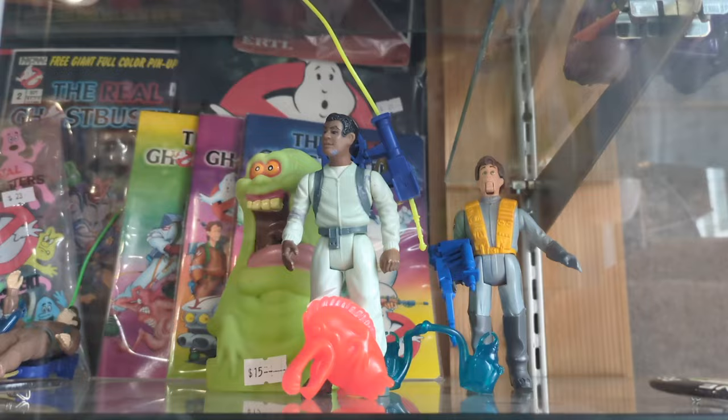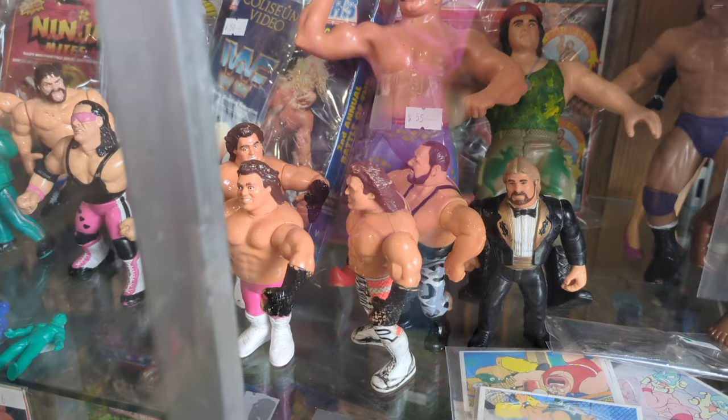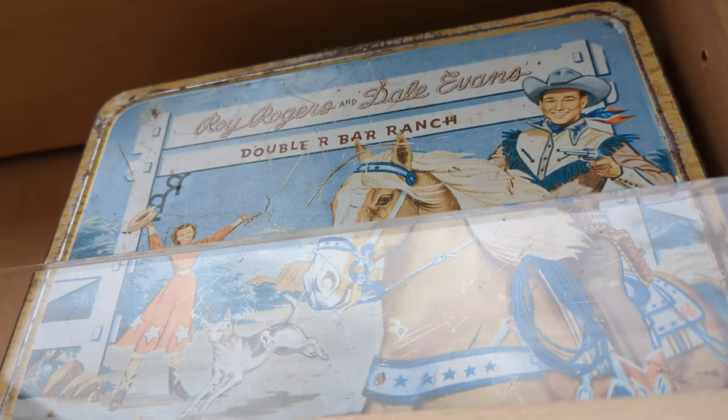Ghostbusters — I had these Real Ghostbusters, I love these collections. I still have Egon from this, Slimer, some Ghostbuster pins, some comics. I was a huge fan. And then some wrestling figures from back in the day. They have this Godzilla collection as well — a little Godzilla collection.